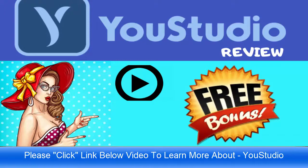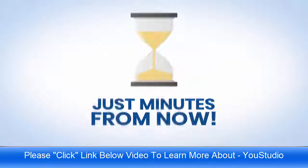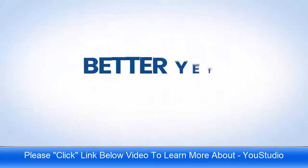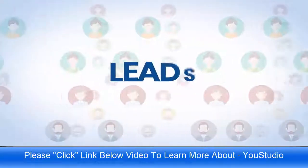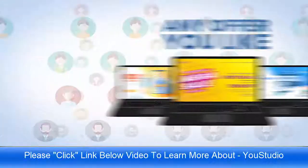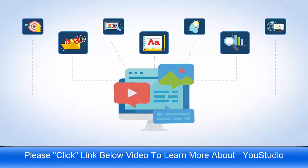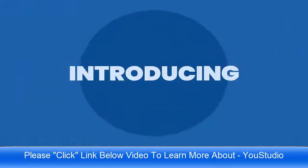Imagine if in just minutes from now you could have access to the seven most powerful video optimization applications on the planet. Better yet, imagine sending an unlimited amount of traffic, visitors, and leads to any of your own or your clients' websites or any offer you like. To celebrate the new year, we have taken the seven most powerful video optimization solutions and put them all into one dashboard and platform for you — introducing YouStudio.